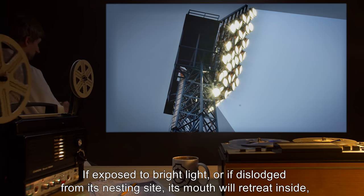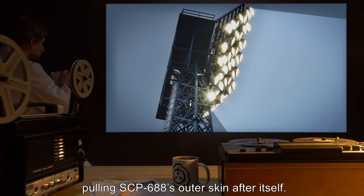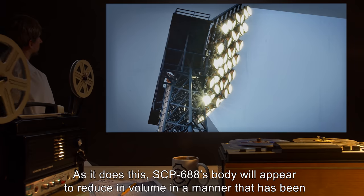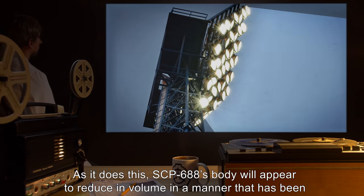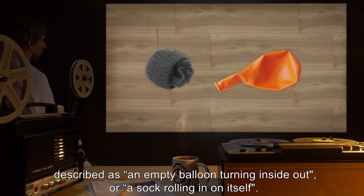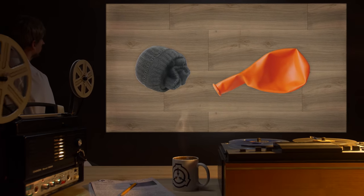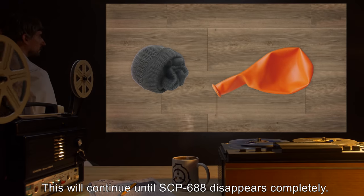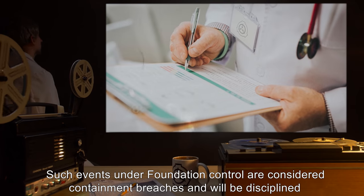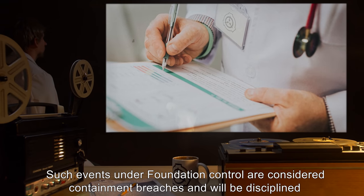This extra-dimensional digestive system also leads to SCP-688's novel method of escaping from perceived threats. If exposed to bright light or dislodged from its nesting site, its mouth will retreat inside, pulling SCP-688's outer skin after itself. As it does this, SCP-688's body will appear to reduce in volume in a manner that has been described as an empty balloon turning inside out, or a sock rolling in on itself. This will continue until SCP-688 disappears completely.